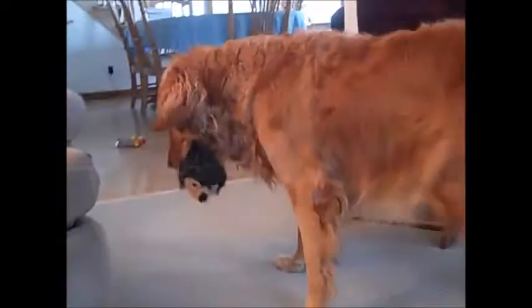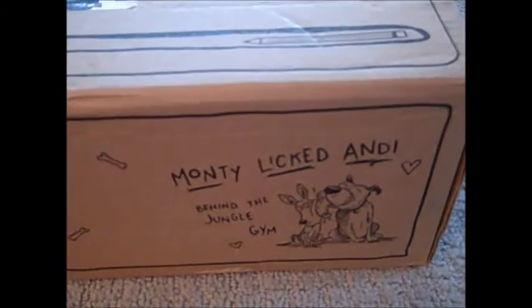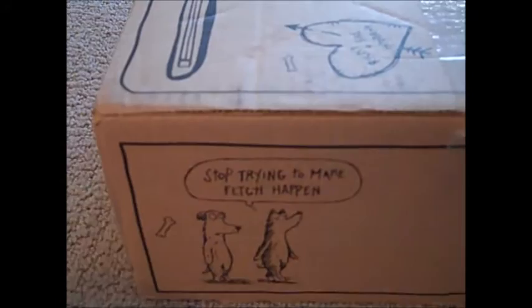I love this design on the box. You have the ruler, the pencils, it kind of looks like a desk up here. Then you have Ricky plus fire hydrant because Ricky loves the fire hydrant, Dingo sniffs butts, 'I ate my homework' because it's a dog, 'recess all day snacks,' 'Monte licked Andy behind the jungle gym,' and 'stop trying to make fetch happen.'